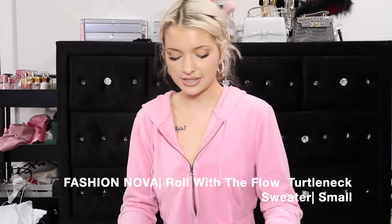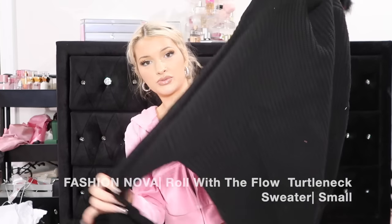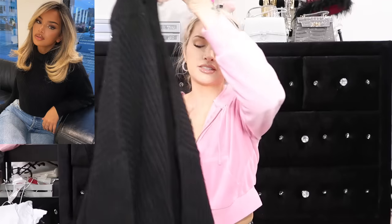This is good for when you get invited somewhere and you're like 'I have nothing to wear.' It would be cute at a baby shower, a parent teacher meeting, just anywhere you need to wear a casual dress - nothing too fancy. I'm so freaking excited about this sweater. This is from Fashion Nova, it is called the Roll With the Flow Turtleneck Sweater in a size small. I cannot wait to wear this with some Uggs - such good quality. Just a basic black turtleneck, can't go wrong with that.